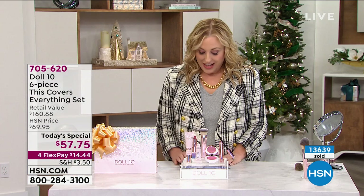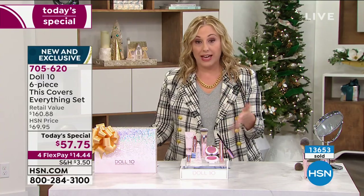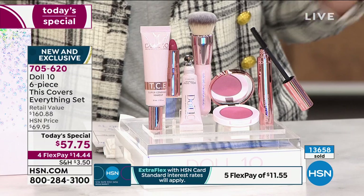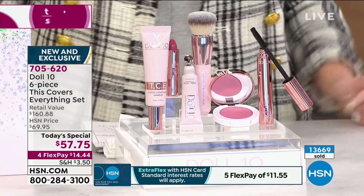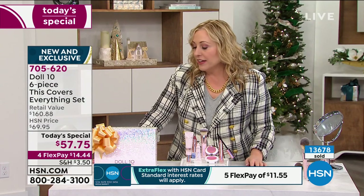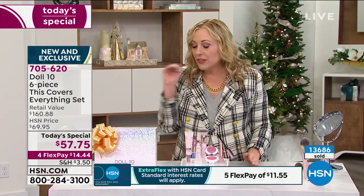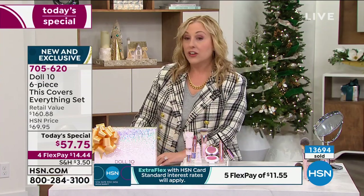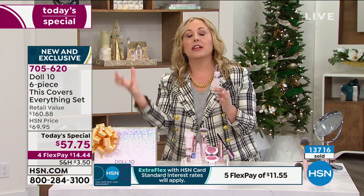Fair light is almost gone — last call. The counter is flying past 13,664 orders. If you want the mascara, lipstick, and blush, you've got your full face here. This foundation is exclusive to the Today's Special — you cannot get it by itself anywhere; it is not on HSN.com separately. This is a brand new reimagining of foundation: taking skincare serum and turning it into TCE, "this covers everything."